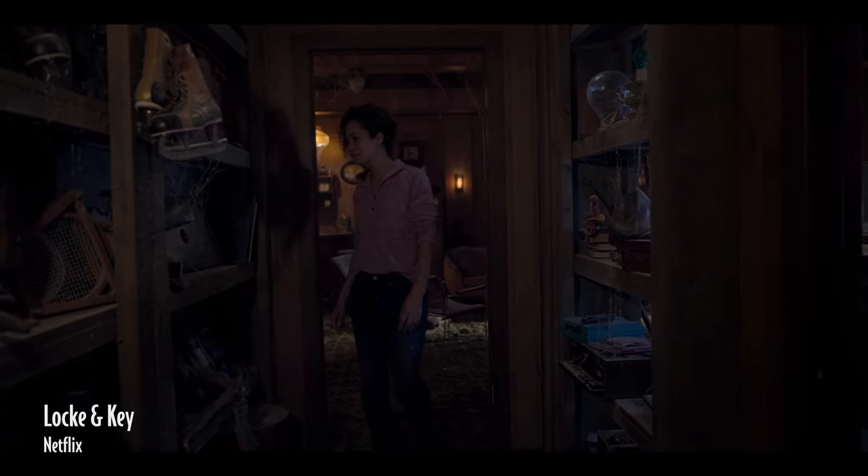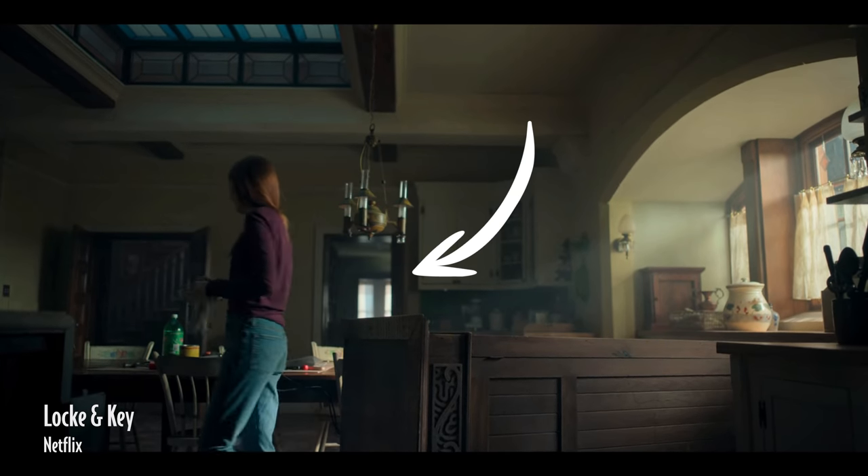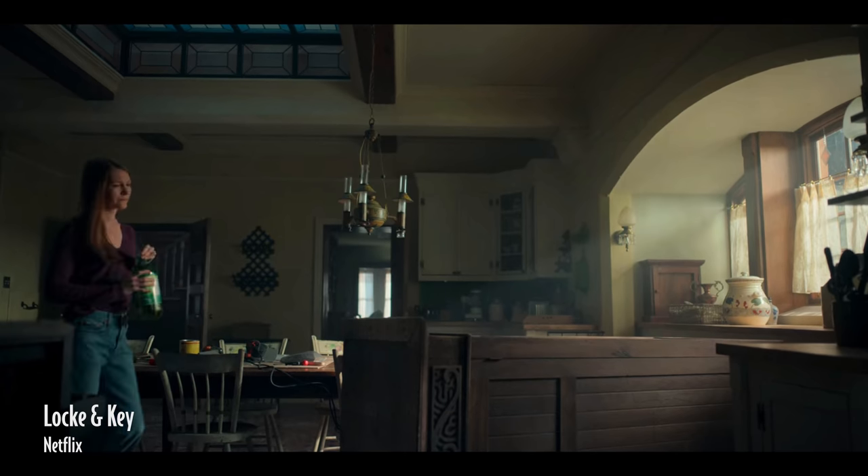Practical lights don't always have to be decorative lights. It could also be a window in the background, a bright spot of natural light, or a hard reflection of light — anything that could break the shadow in the background.